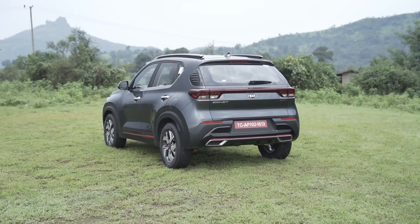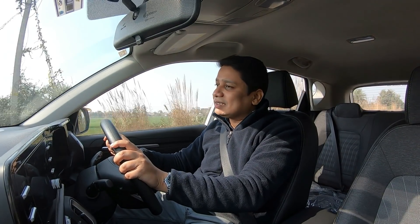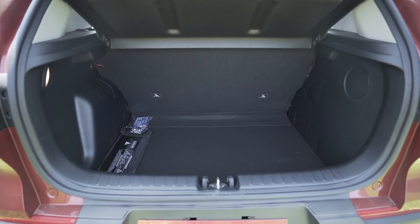It's the perfect size — not too big and not too small. Inside, the space is good and if you talk about boot space, it's 392 liters, which is the best in this segment once again.